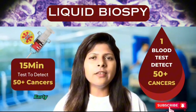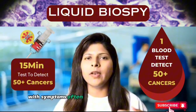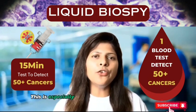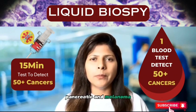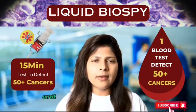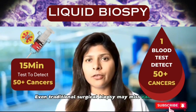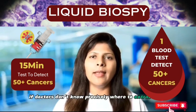Traditionally, early-stage cancer detection has been challenging, with symptoms often appearing only when it's too late for effective intervention. This is especially true for lethal cancers like ovarian, pancreatic, and melanoma, which typically show vague or no symptoms until they have reached an advanced stage. Even traditional surgical biopsy may miss cancers if doctors don't know precisely where to extract cells.